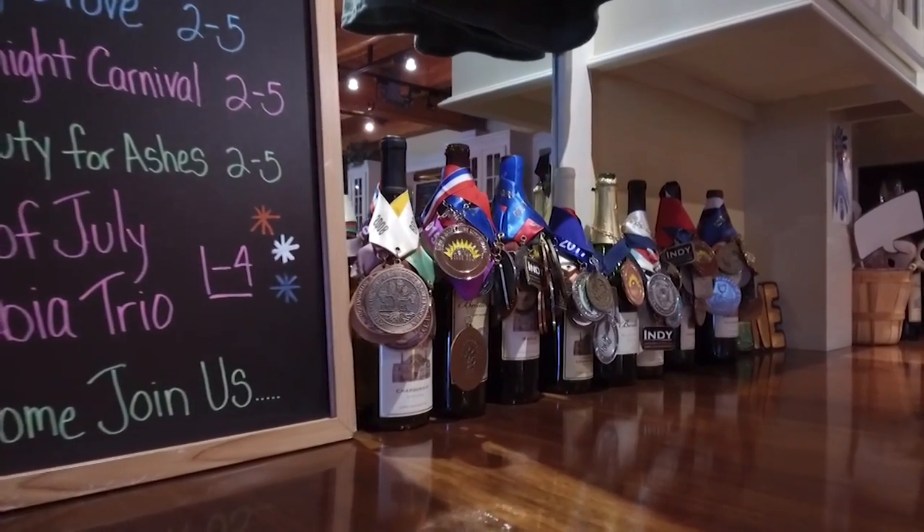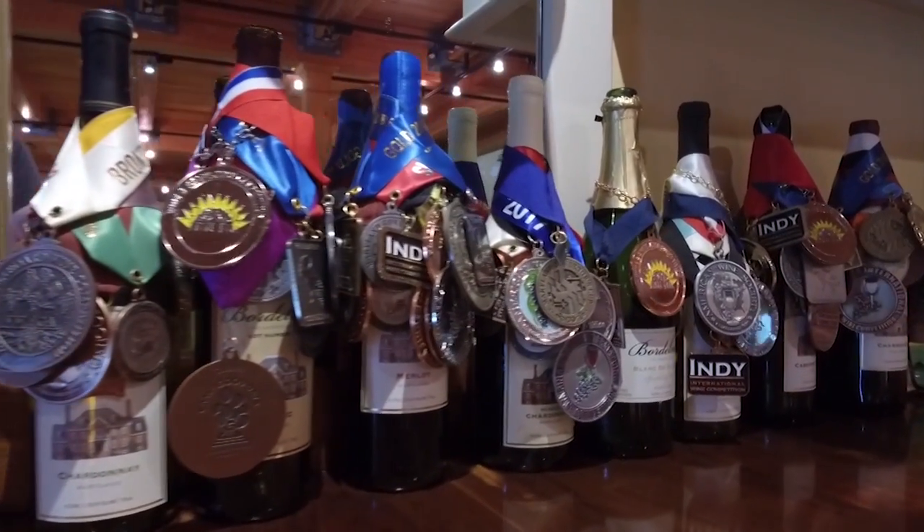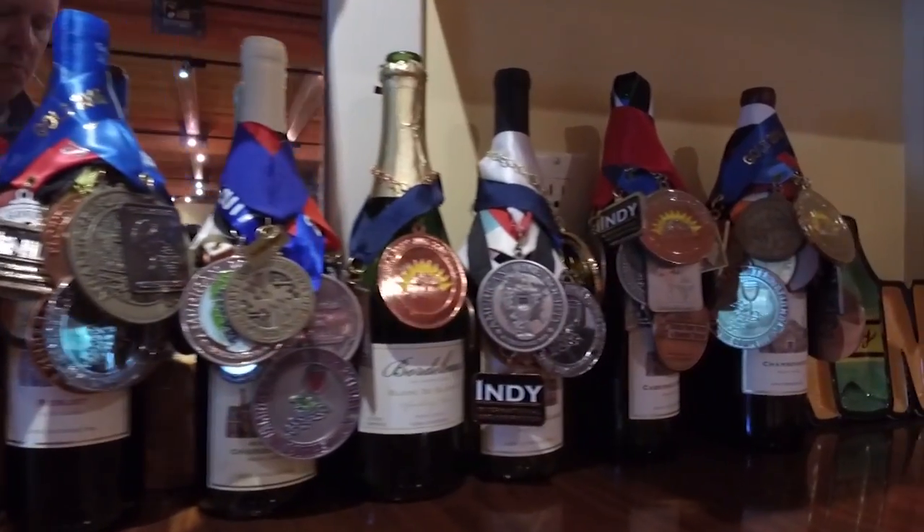He started with Chardonnay, Chambourcin, Vidal Blanc, Merlot, and Cabernet Franc, and over the years kept adding other varieties. Today, they grow 12 different varieties of grapes on the property.